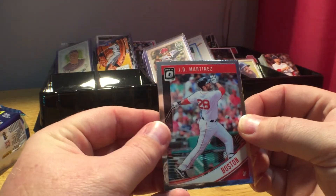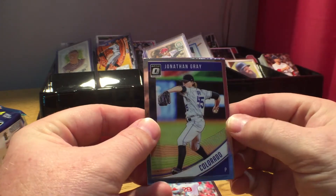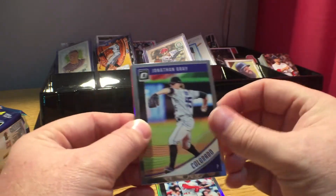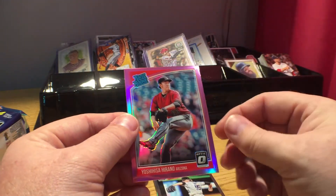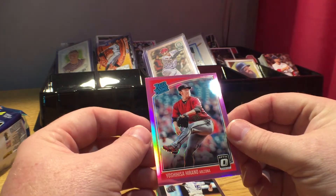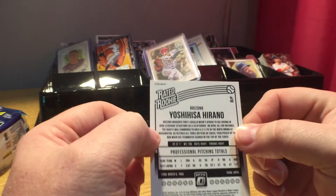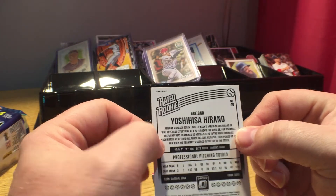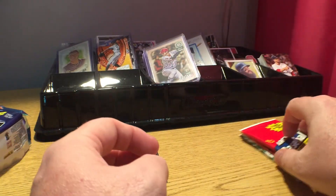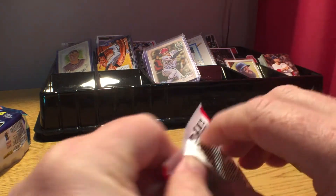From the 2018 Donruss Optic pack: JD Martinez for Boston, Jonathan Gray — or as Danny says, the wrong Gray — Barry Larkin, and rated rookie Yoshihisa Hirano for the Diamondbacks. I don't think I've ever heard that guy's name before. Let's bust into the Archives next.